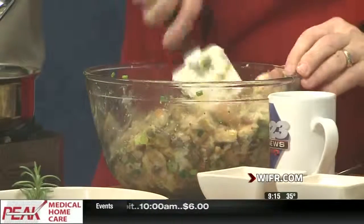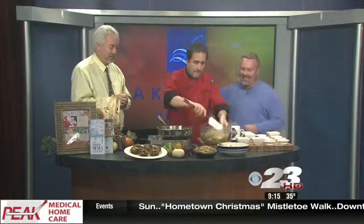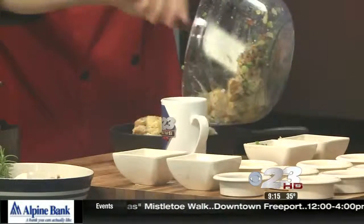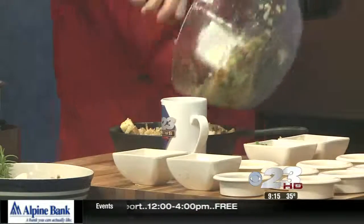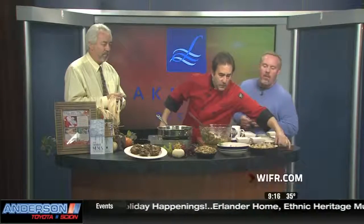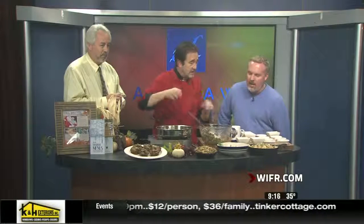I'm going to throw an egg in here as well and mix that up real nice. We're going to put that into a casserole dish. We have the recipe online at Lake Lawn Resort as well as here at the station and we'll get it on our website too. We're going to fill that up real nice, wrap it with foil, bake it 25 minutes, pull the top off, and let it brown for another 10.